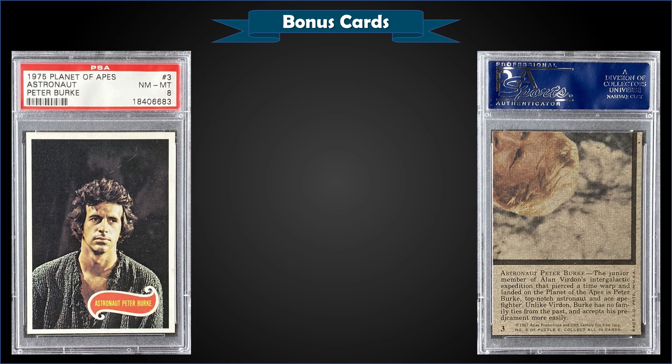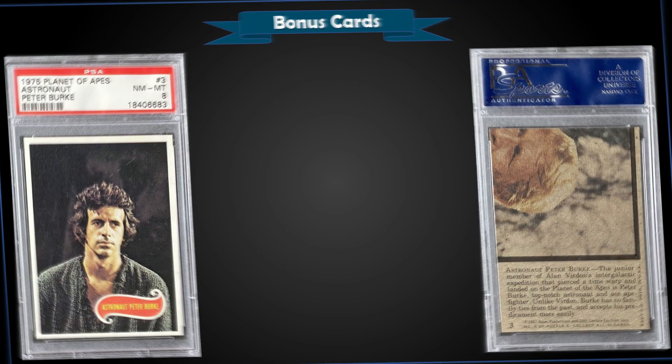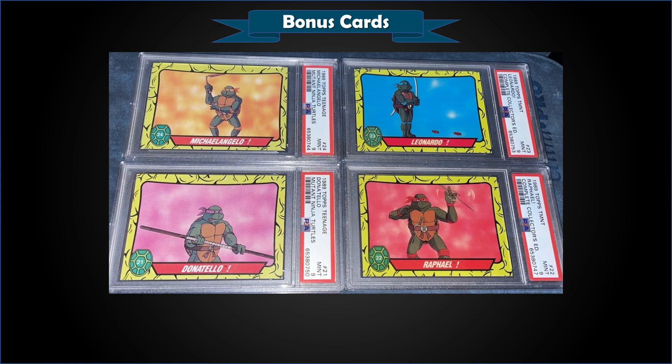From 1975 Planet of the Apes, we have Astronaut Peter Burke graded Near Mint-Mint PSA 8. It was a fixed price sale for $35. That's a pop of 25 in a PSA 8 slab, with six graded higher — the highest being four Mint 9s.